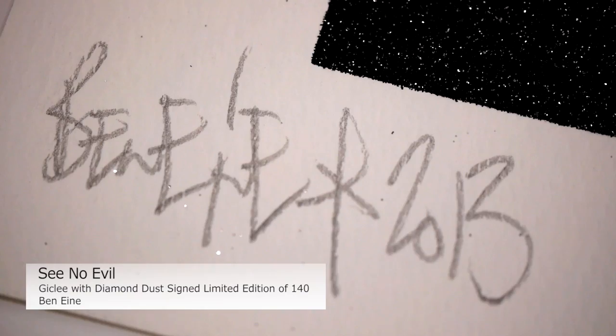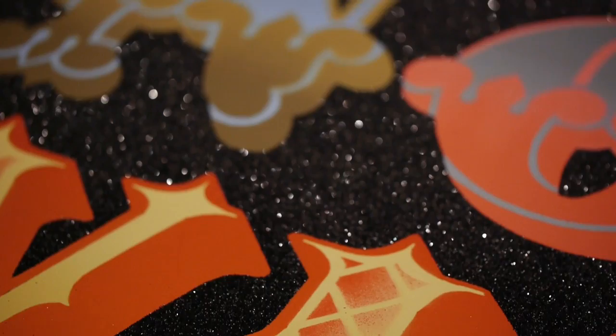This is Cine Eiffel from Ben Eine. It is a signed limited edition print of 140. This is a 10-colour Giclée print with diamond dust, which gives it a really beautiful finish. This piece is from his recent show in New York, which was a complete sell-out.